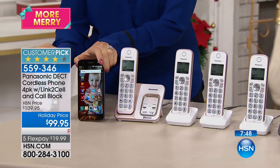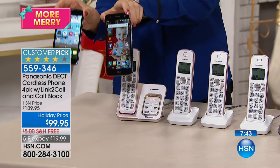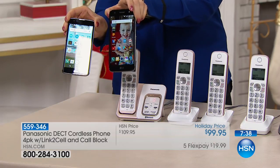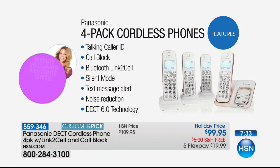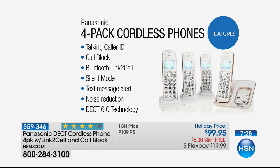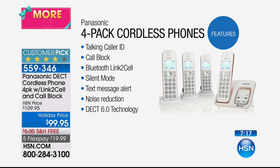Maybe you've gotten rid of your landline years ago — this will work as an extension of two cell phones throughout your home even without a landline. It will also notify you if you have a text message on your cell phone. You've got a dedicated call-blocking button on every handset, Bluetooth link-to-cell, and silent mode so you can dedicate certain times — like dinner or nap time — where the phones don't ring. You also have text message alerts and noise reduction. This is DECT 6.